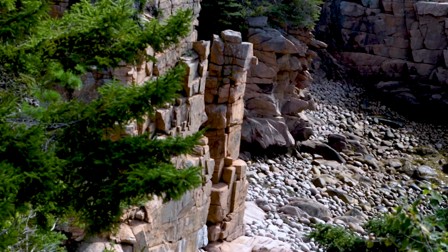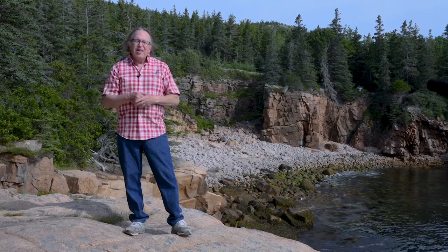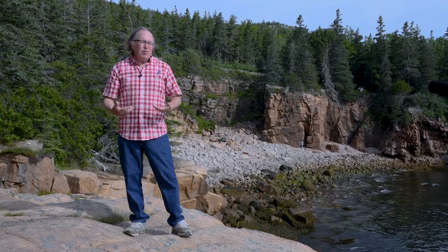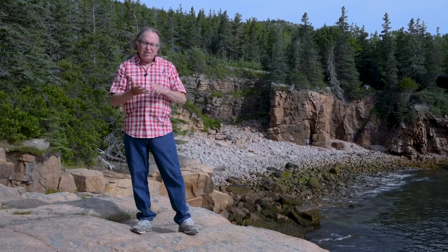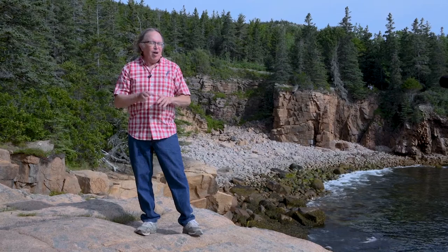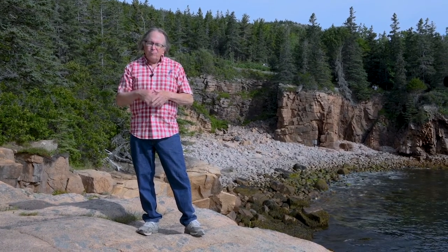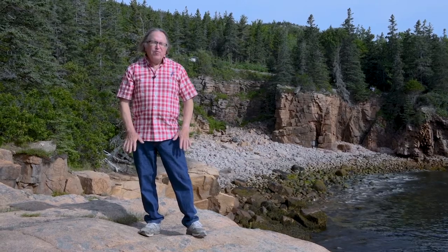Next, we're going to go to a spot about 220 feet above this. We're going to look for similar features to what we've seen — caves, cliffs, boulder beaches, and sea stacks — but not at sea level anymore. We're going to go to where the ocean once was, 200 or so feet above this elevation.